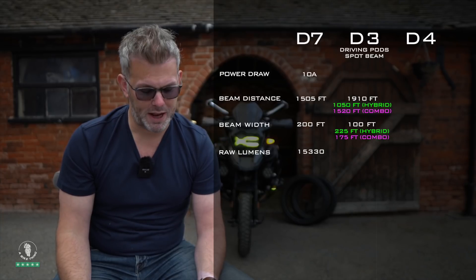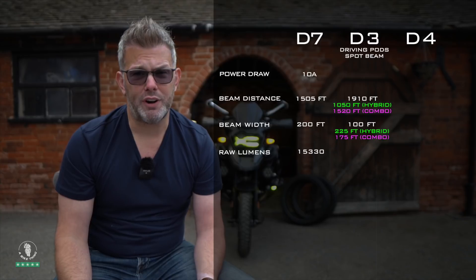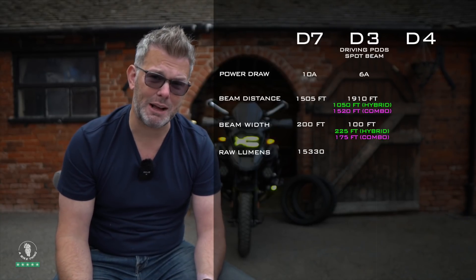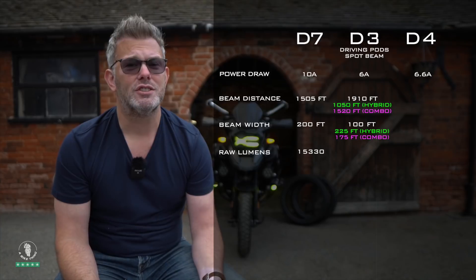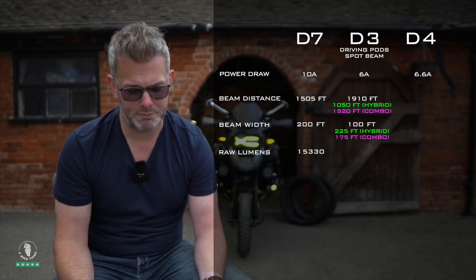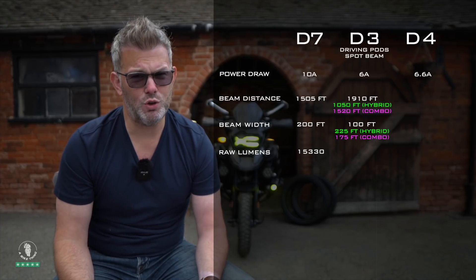Looking at power draw: each D3 pod draws 3 amps, so a pair draws 6 amps combined — compared to 10 amps for a pair of D7s. The D4s have a combined power draw of 6.6 amps, so the new D3s actually draw slightly less than the D4s — only 0.6 amps less for a pair.